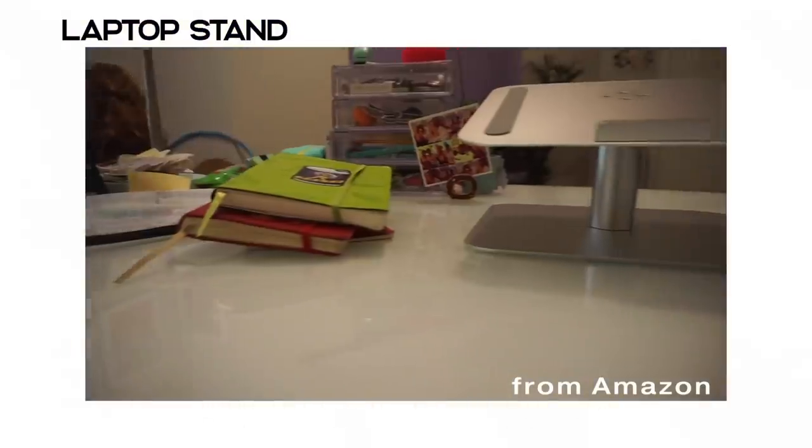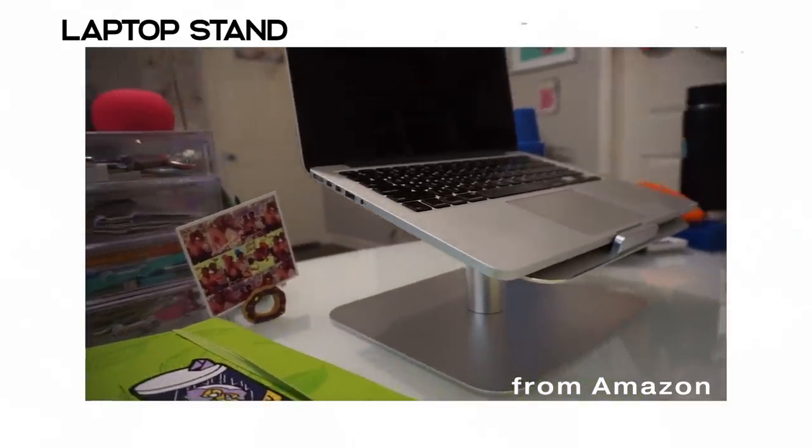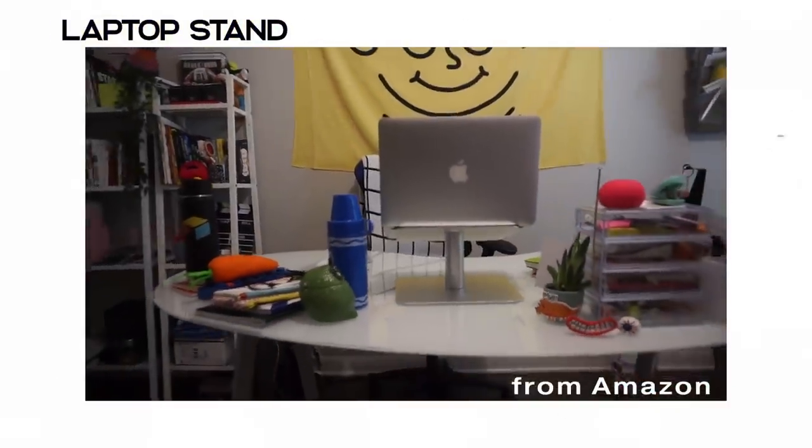So I got this laptop stand from Amazon to elevate my computer off the surface of the desk, so my neck isn't always bent when I'm at my desk working. It's really easy to assemble and it's sleek. The color of the laptop stand matches the metal color of my MacBook for that seamless look. Shop around, hit your Googles, get what works for you.